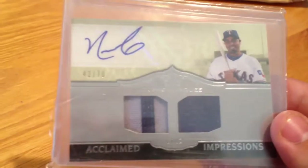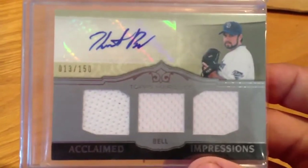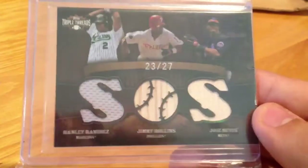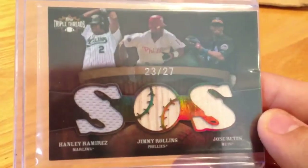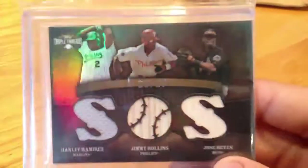Nelson Cruz dual jersey — one's a patch — auto numbered 40 of 70. Heath Bell triple jersey auto out of 150. Hanley Ramirez, Jimmy Rollins, Jose Reyes triple threads jersey-bat out of 27.